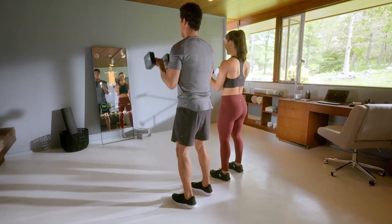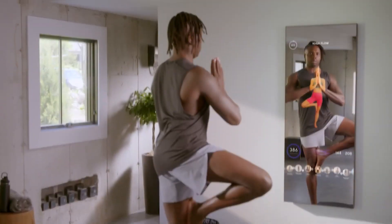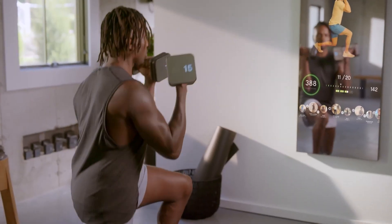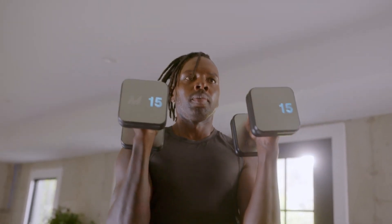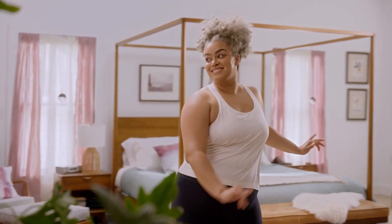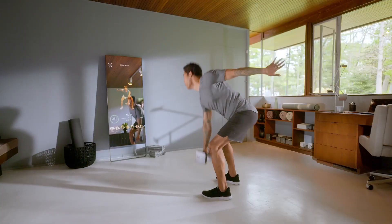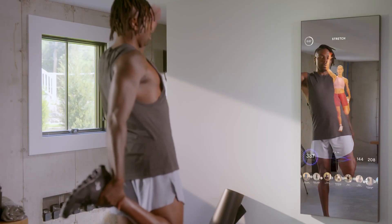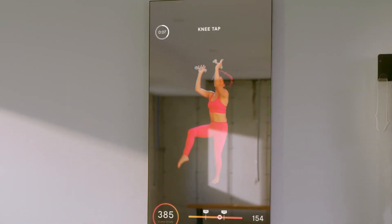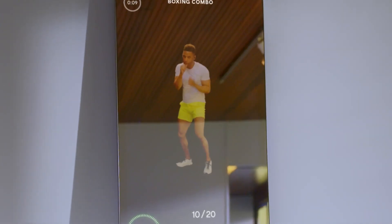Mirror Fitness is all about tailoring the experience to you. The platform uses advanced technology to analyze your fitness level and goals, creating personalized workout recommendations. As you progress, the system adapts, ensuring that you're always challenged and making steady progress. Proper form is essential for effective and safe workouts. Mirror Fitness uses its built-in camera to provide real-time feedback on your form, helping you maintain correct posture and alignment — minimizing the risk of injury and ensuring you get the most out of every movement.